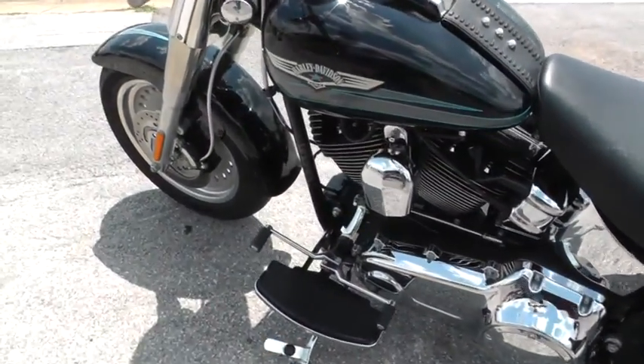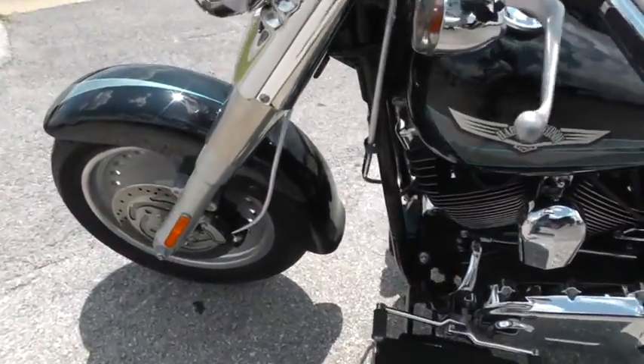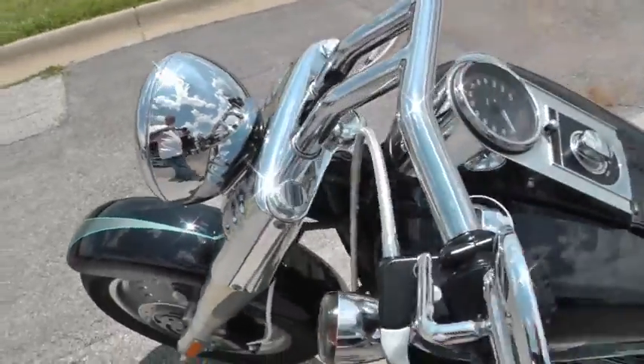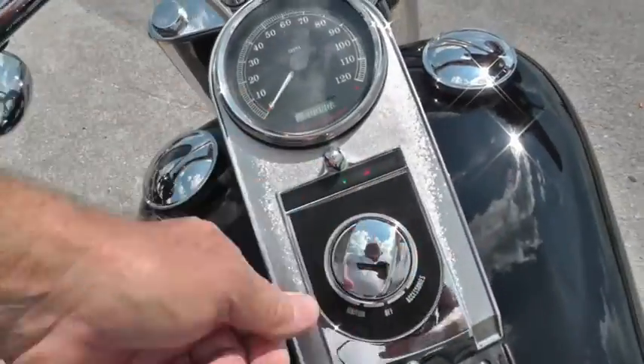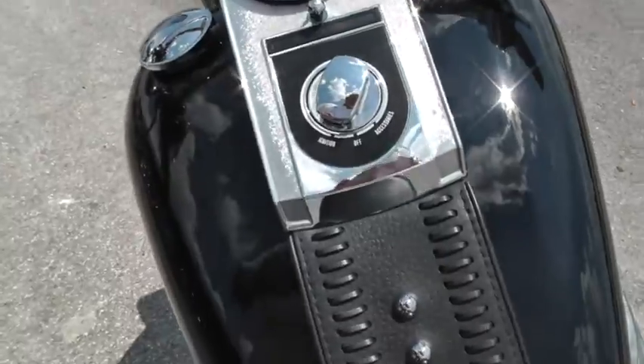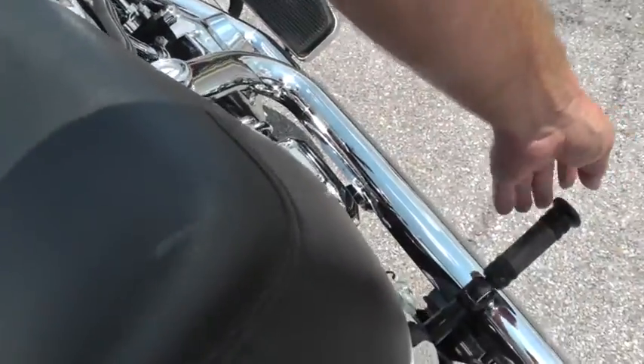There's a luggage rack option — you can put a luggage rack on it too with that docking hardware. This bike has only got 3,902 miles on it. For a 2008, that's just no miles at all.